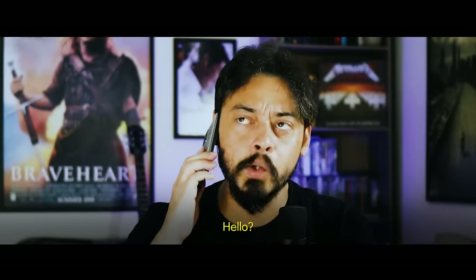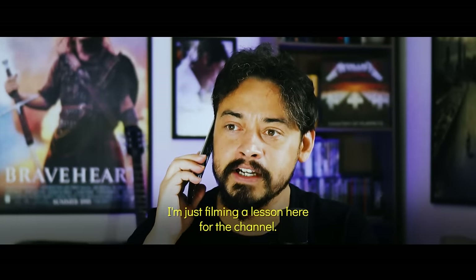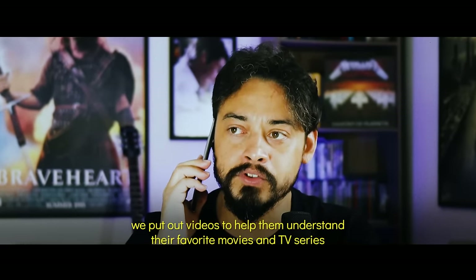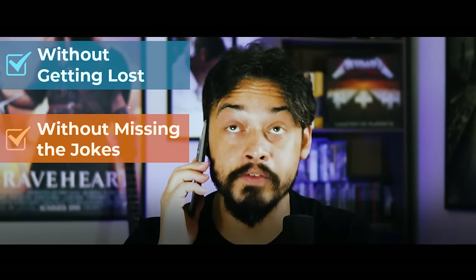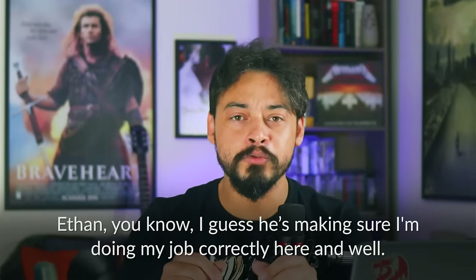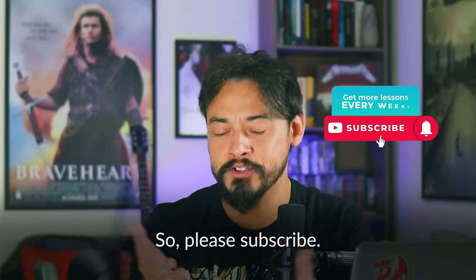Excuse me. Hello? Hey man, how's it going? I'm just filming a lesson here for the channel — Test your English with Ratatouille. So I should tell the viewers to subscribe to the channel because every week we put out videos to help them understand their favorite movies and TV series, and also test their English from time to time — without getting lost, without missing the jokes, and without subtitles. Thanks, man. Talk to you soon. That was Ethan, making sure I'm doing my job correctly. I don't have to repeat what I just shared with him, right? I think you got the idea and the message, so please subscribe. Now let's get started with the test.